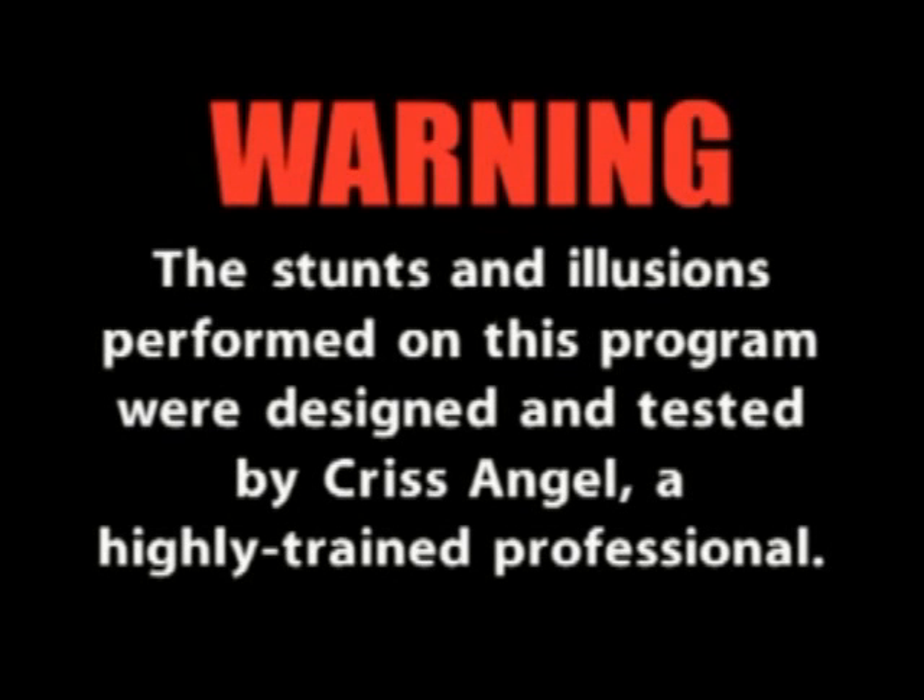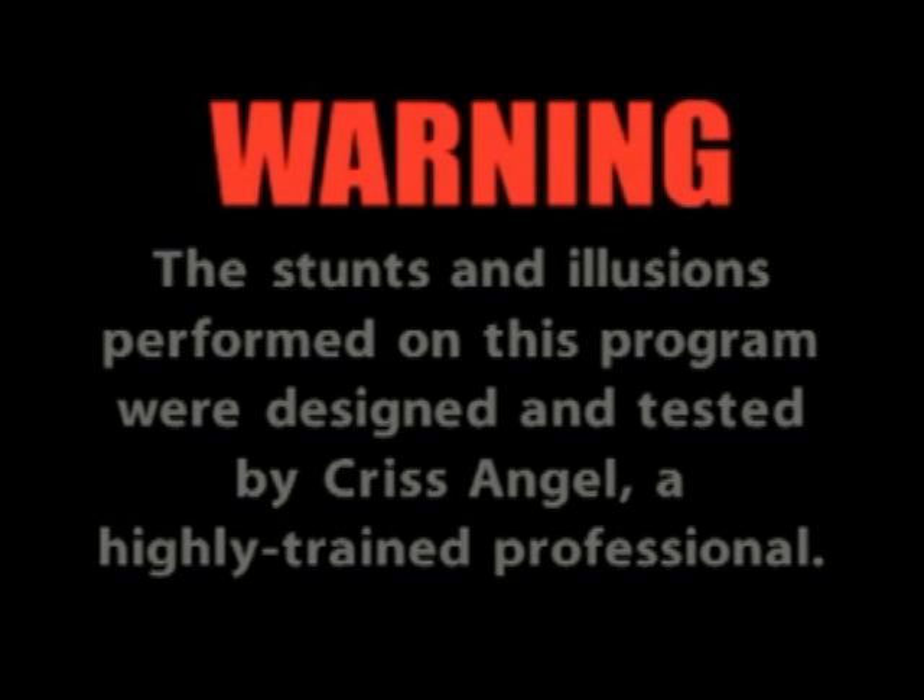Warning. The stunts and illusions performed on this program were designed and tested by Criss Angel, a highly trained professional. These demonstrations are extremely dangerous and should not be attempted by anyone, anywhere, at any time.